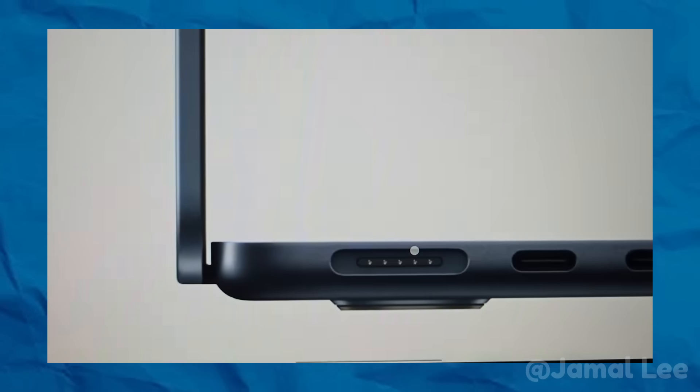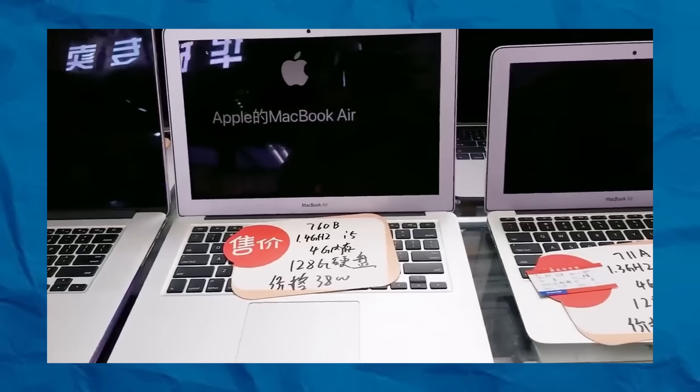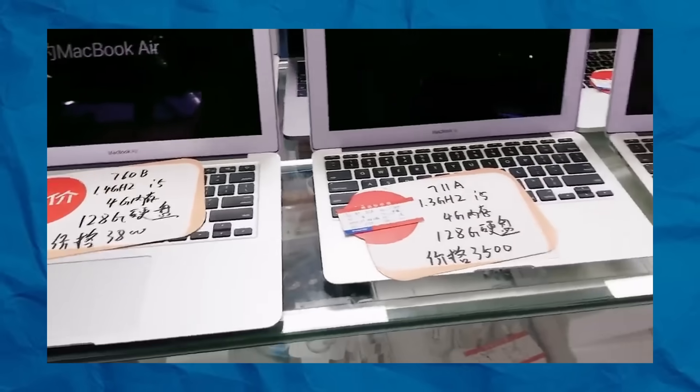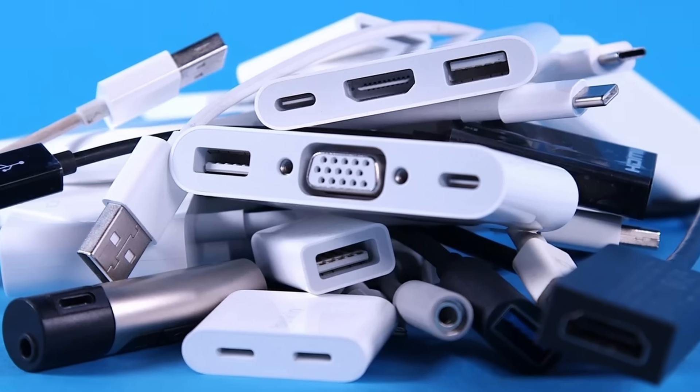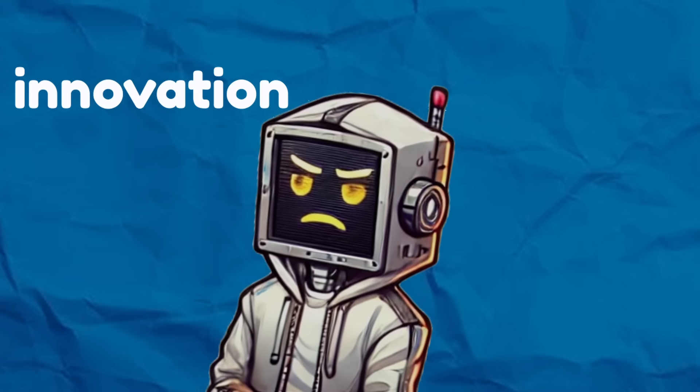This isn't just a minor inconvenience — it's a trend. Laptop manufacturers are systematically removing ports, forcing us into an ecosystem of adapters, dongles, and wireless peripherals. And they're calling it innovation.